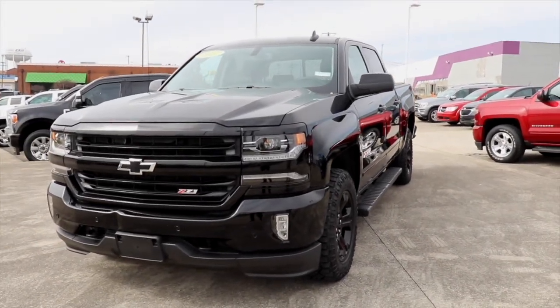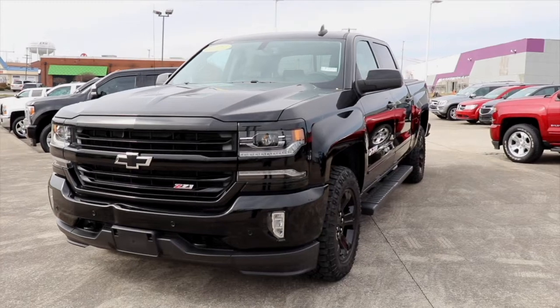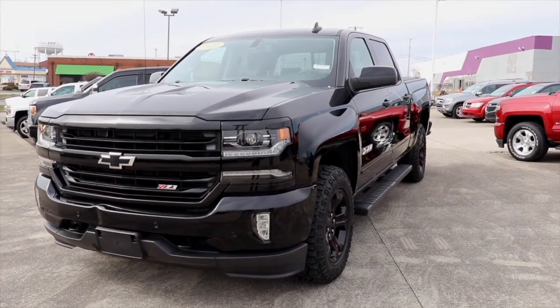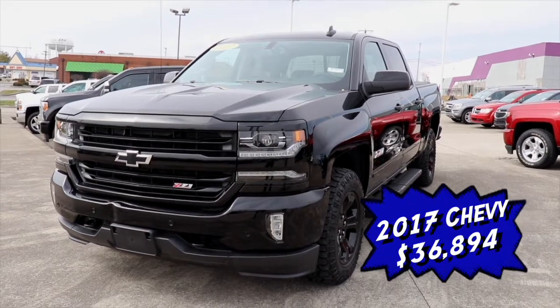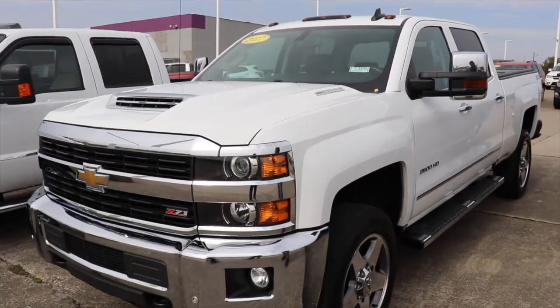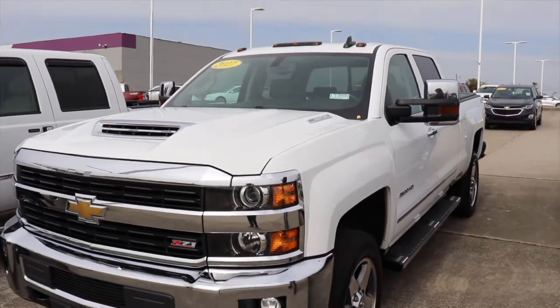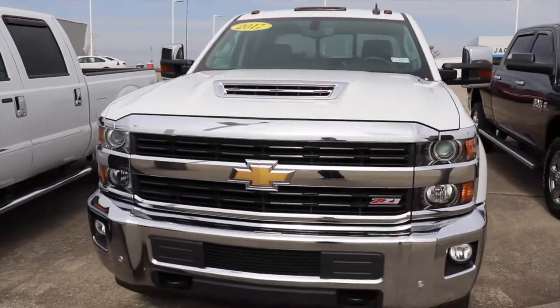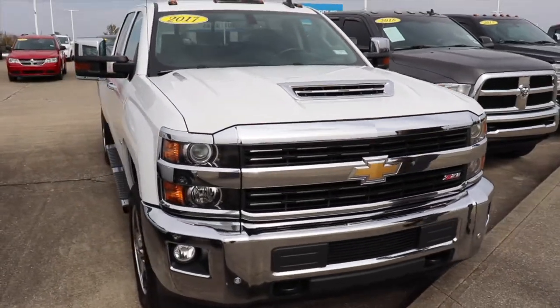...2017 Chevy Silverado LTZ with Z71 package. It's got some running boards, a beautiful truck, and it also has a bed cover — for thirty-six thousand eight hundred and ninety-four dollars.